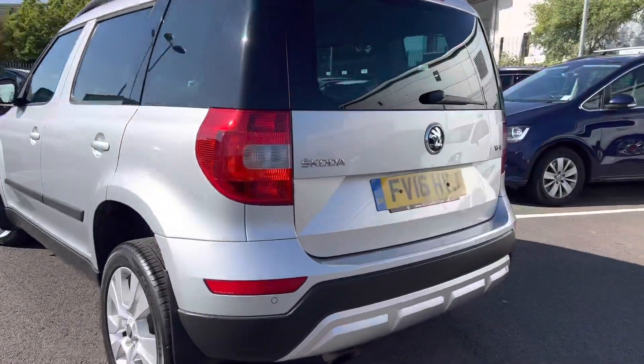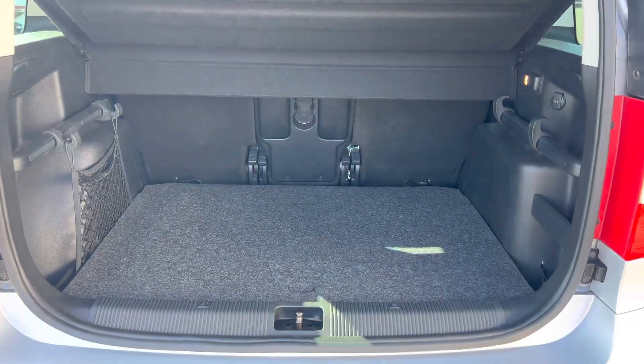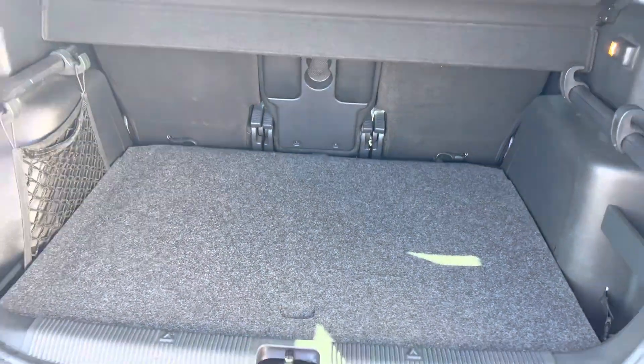It comes with rear parking sensors and an optical display. It has a good-sized boot with a spare wheel hidden away under the boot floor.